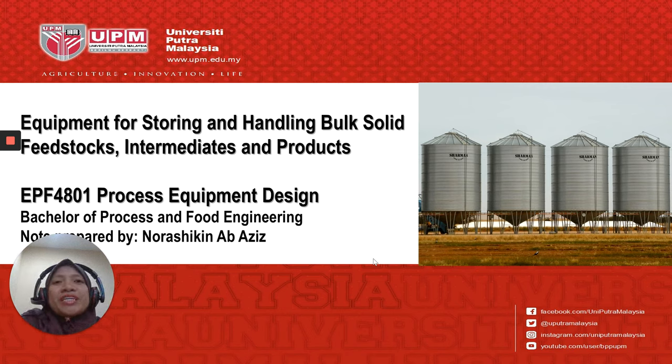Assalamualaikum and a very good day to all of you. I hope you keep safe and stay at home during this COVID-19. Let's continue with our class. Our topic today is on equipment for storing and handling bulk solid feedstocks or intermediates and products.